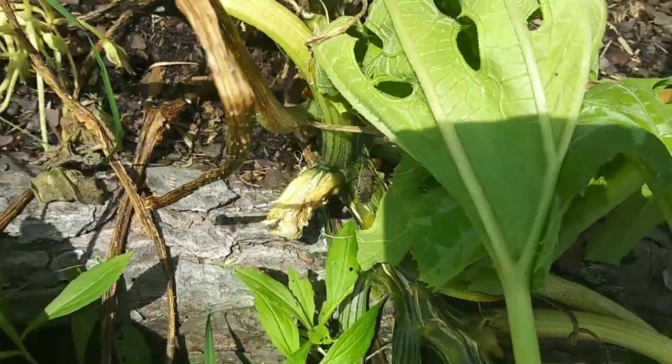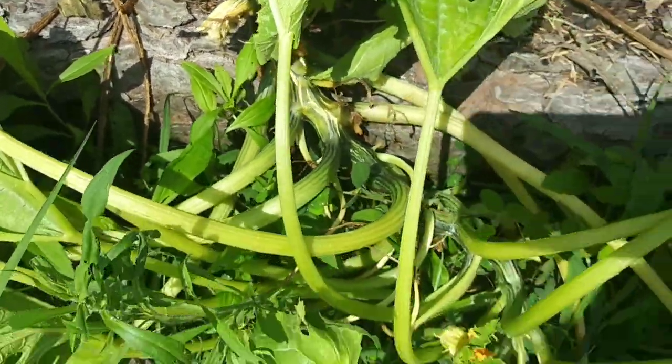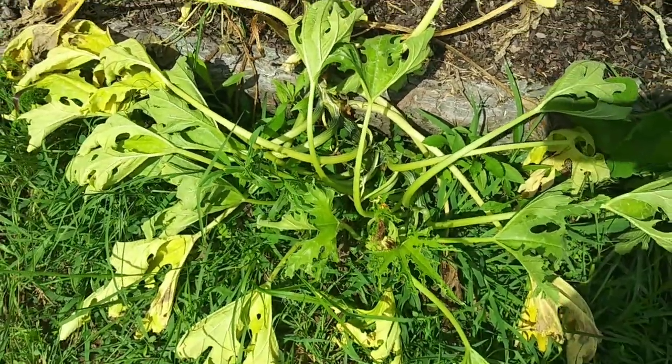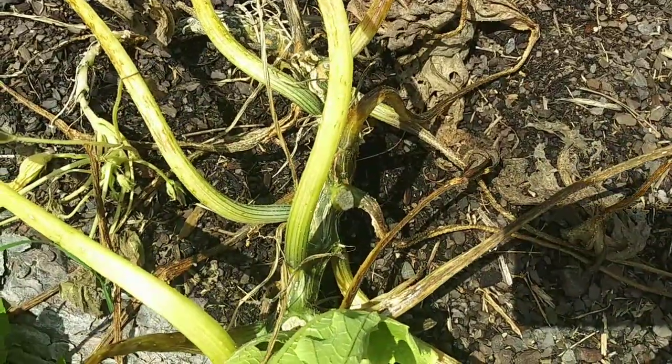There's a squash bug over there. I saw another one somewhere else — I'm gonna come and take care of these later. Ugly creatures.